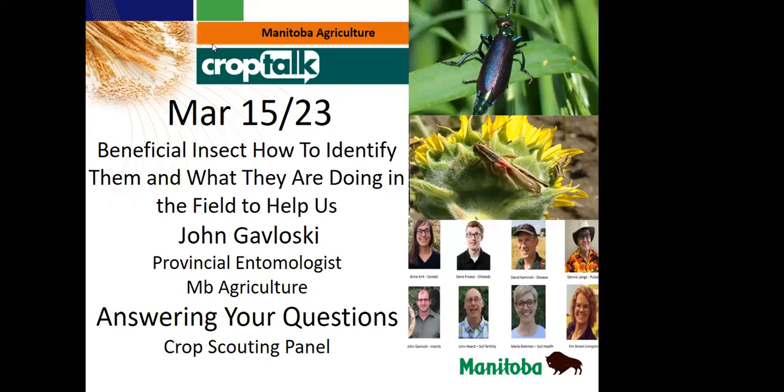Good morning everybody. I'd like to welcome everybody to the March 15th edition of Crop Talk. This will be the last of our winter Crop Talks as we start progressing into spring, and then we'll be doing our spring Crop Talks which will begin in April. Hopefully by that time we'll be seeing a little bit less snow out there and maybe some black ground starting to show up.